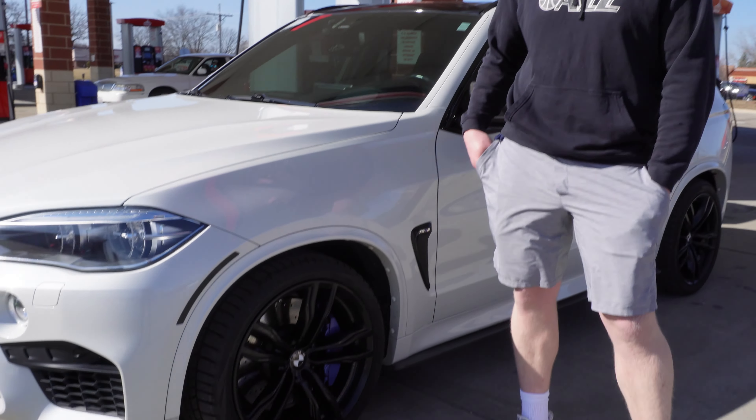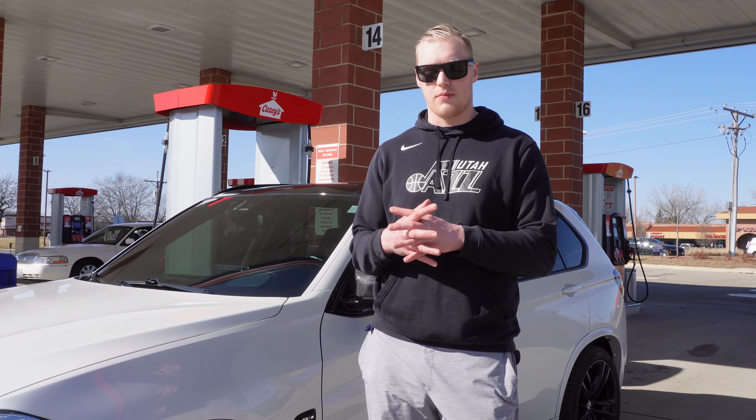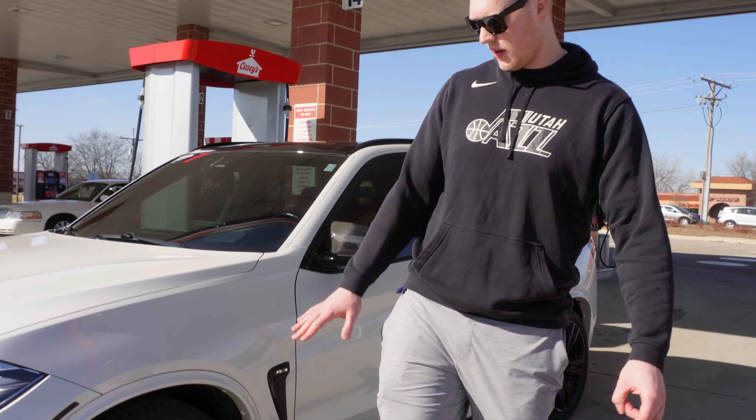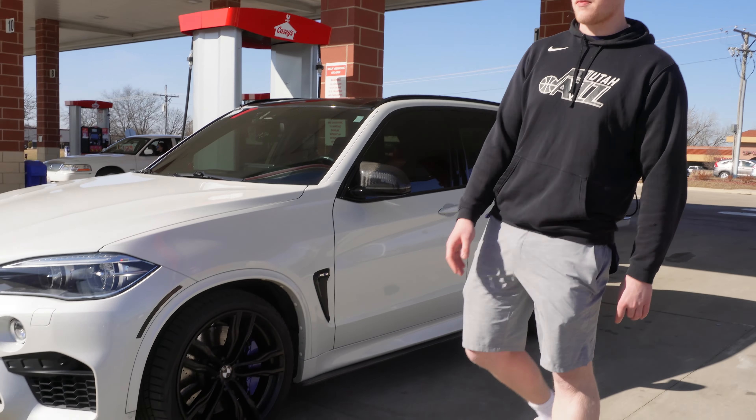One thing I did lose out on is the bite. The original OEM carbon ceramics bite more — when you tap the brake, it would really stop you. It's a little bit less now, but no squealing and a little less bite. But other than that, great brakes.